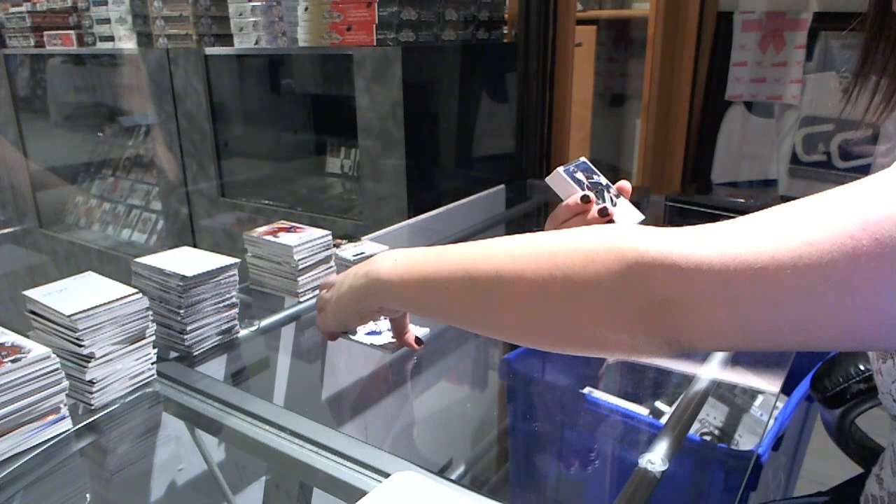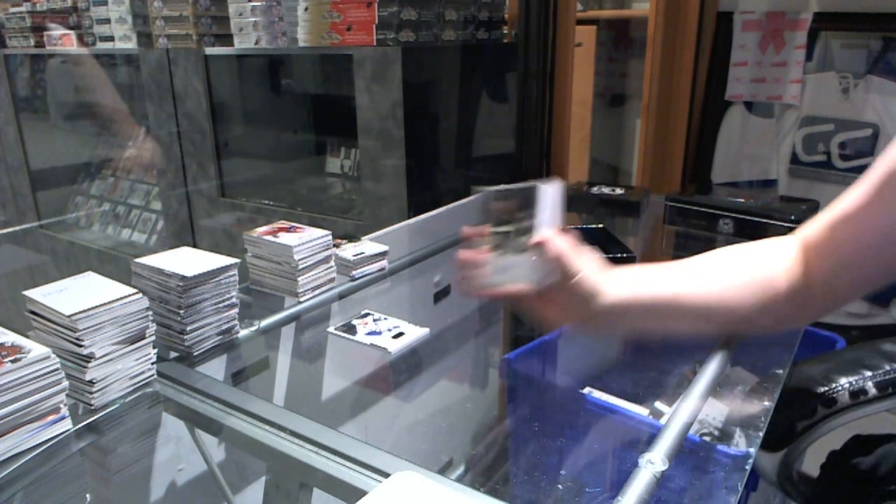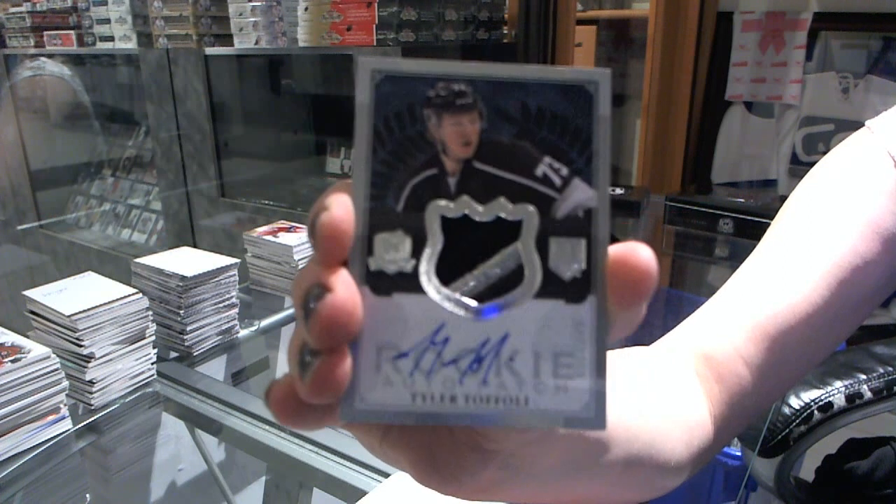A two-color rookie patch autograph numbered to 249 for the LA Kings — Tyler Toffoli.